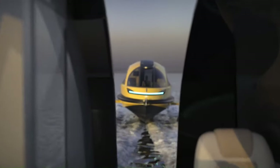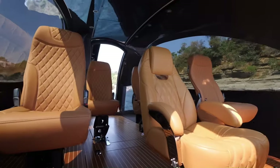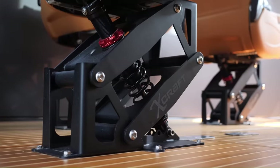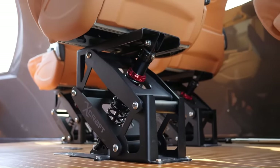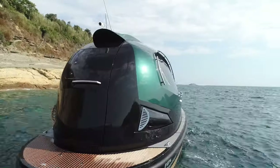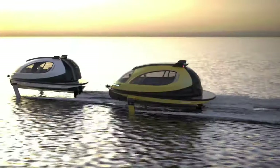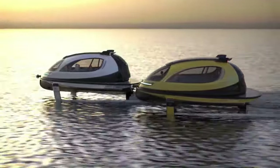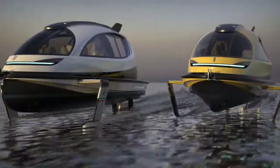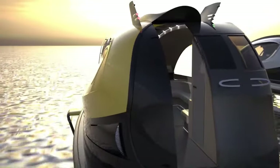The interior of the Jet Capsule is fully customizable and can be configured to accommodate up to 12 passengers. Options include a small kitchen, bathroom, beds, and luxurious extras such as mood lighting and a sun deck. The Jet Capsule is a truly unique and innovative watercraft that is sure to turn heads wherever it goes. It's priced at $150,000.